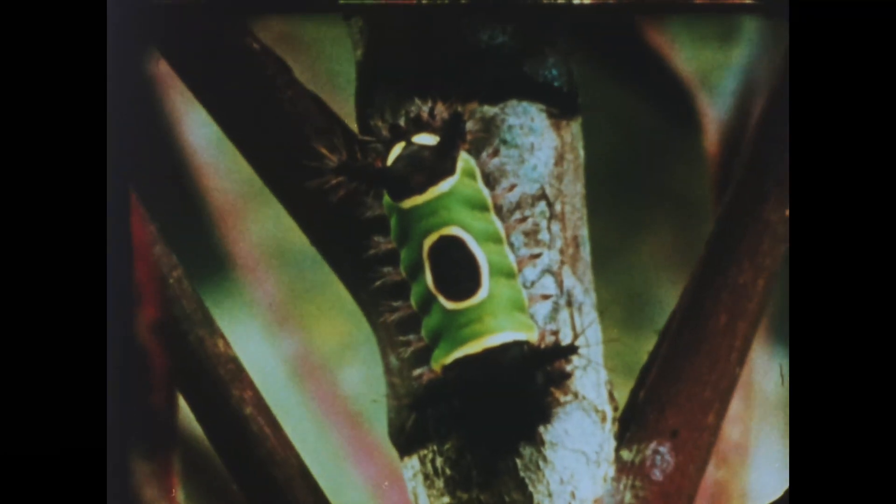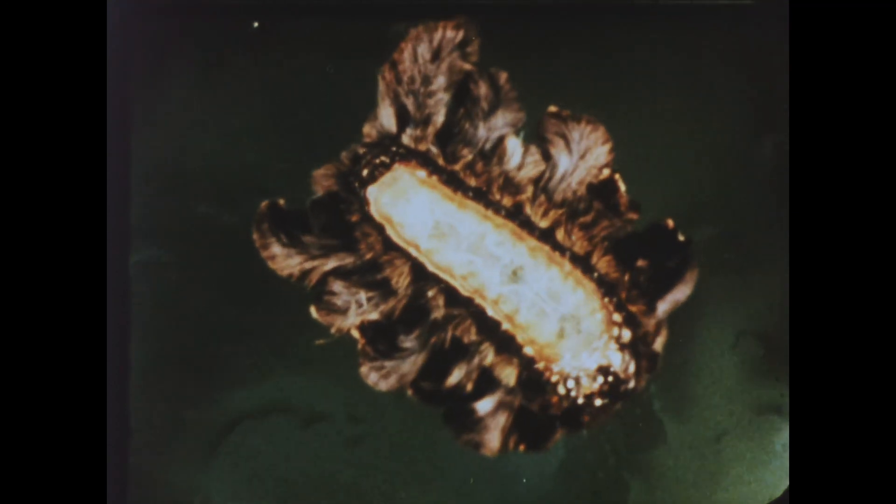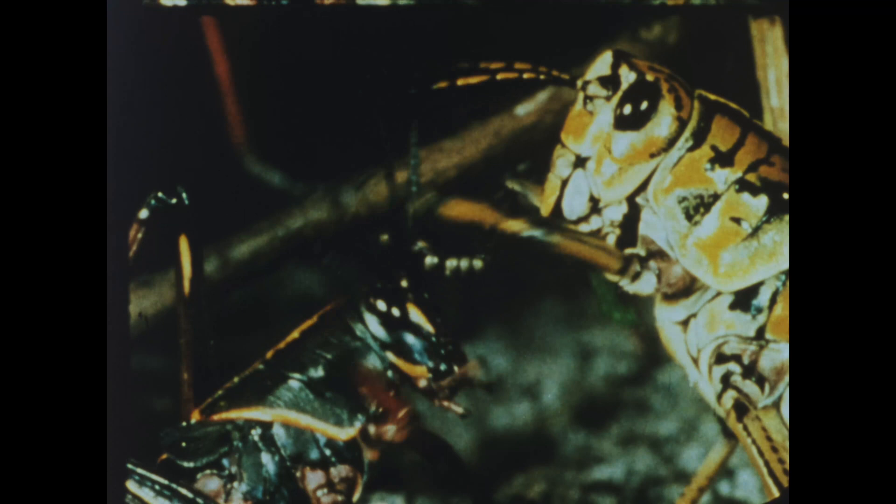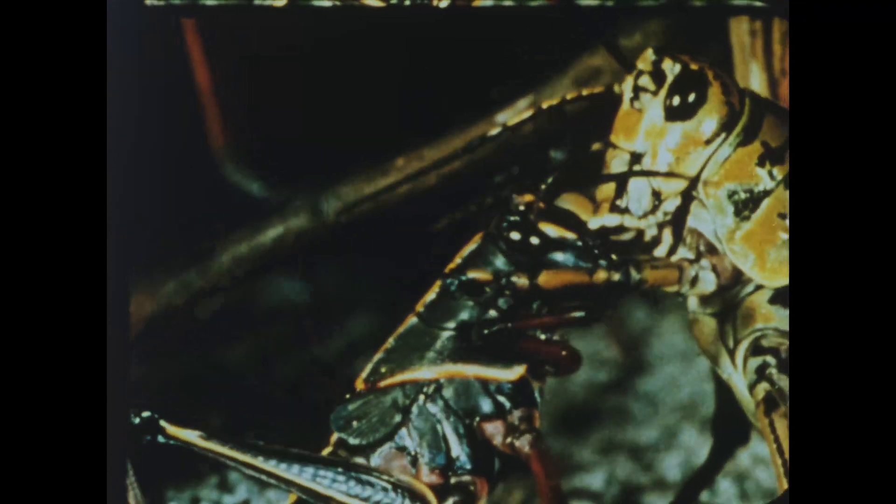Have you ever looked closely at the small world of insects? There are 850,000 different species — more than all other animal species put together. But for the most part, they are anonymous until the lens reveals an astonishing world of form, structure, and beauty, endless in variety.